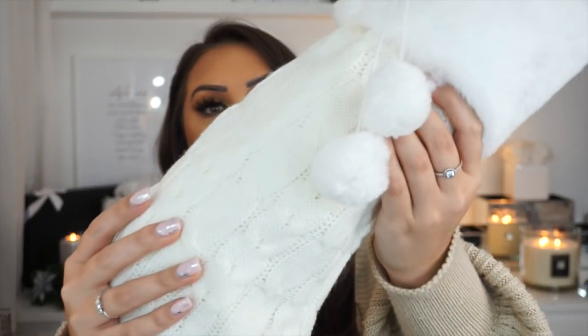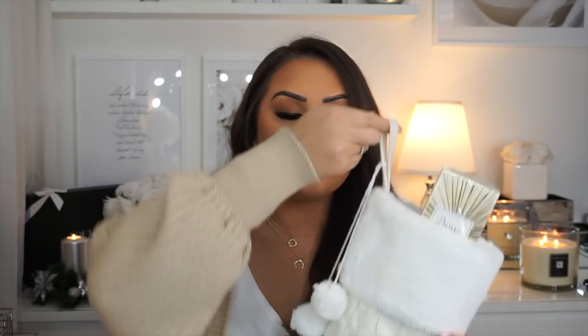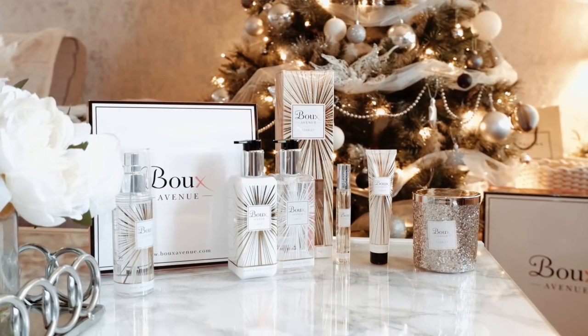The ones me and Bradley have got have our initials on them and they're just grey and white, so I wanted it to look really cute — I bought this white stocking from Amazon, I'll leave a link for it down below. It was only 10 pounds, it's so nice and soft, it's got a little hook, and it's knitted — I'm obsessed. I'll also insert a picture on screen of what the whole set looks like together.